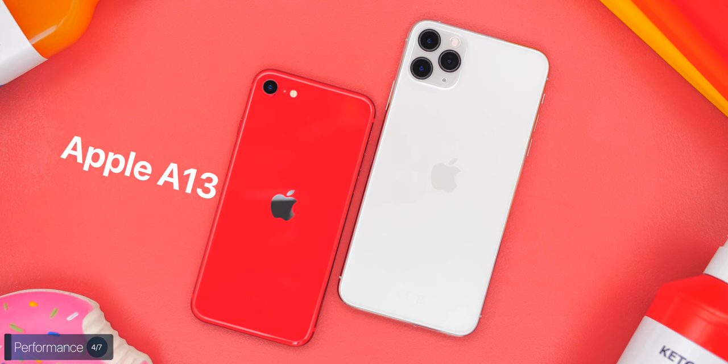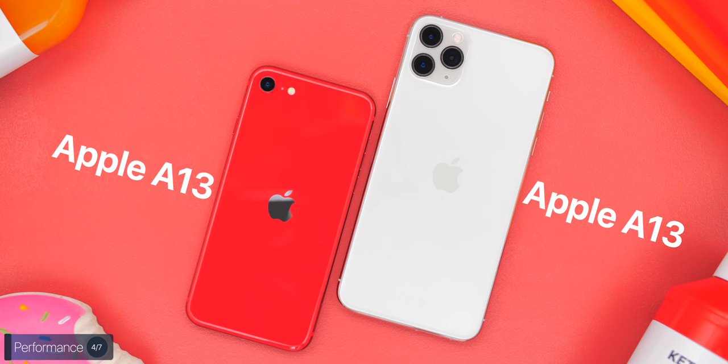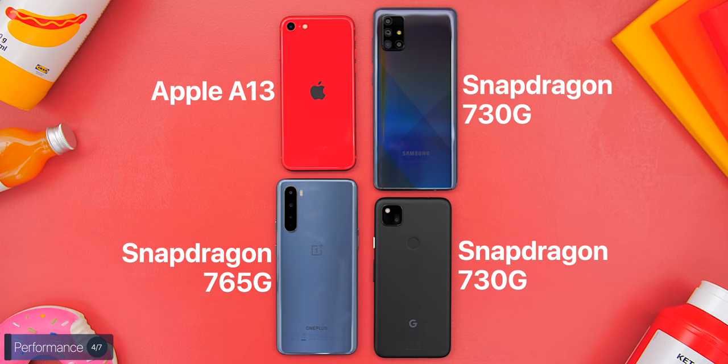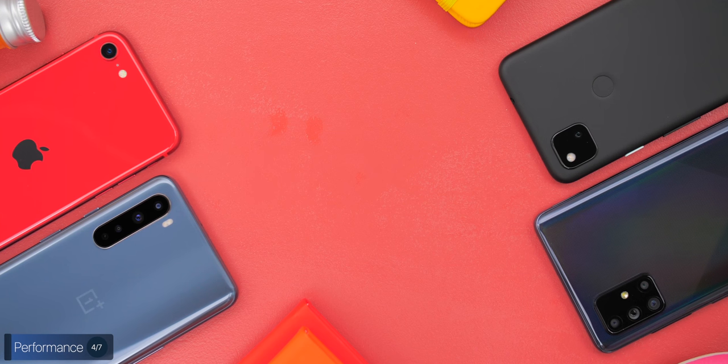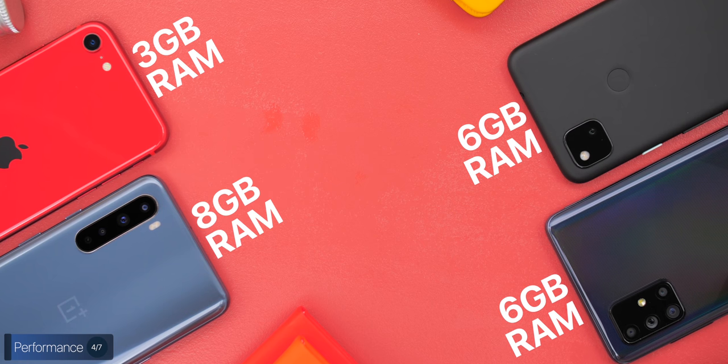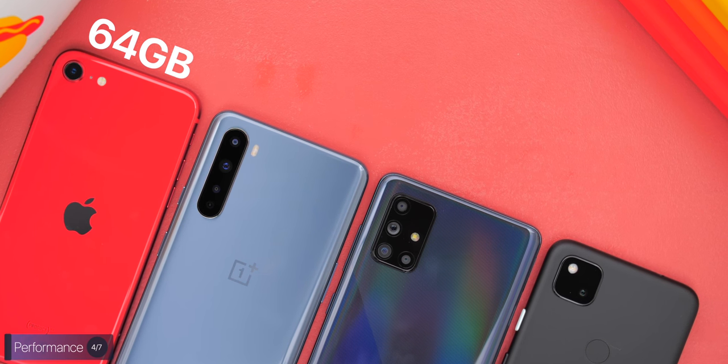When it comes to performance, the iPhone SE has the most powerful processor — the Apple A13 chip, the same one inside the iPhone 11 Pro. All other smartphones have mid-range processors: the OnePlus has the Snapdragon 765G, while the Pixel and Samsung both have the Snapdragon 730G. RAM-wise, the iPhone has 3GB, Samsung and Pixel have 6GB, and the OnePlus has 8GB (or 6GB if bought from India). Storage-wise, the iPhone starts at 64GB while the others have 128GB.